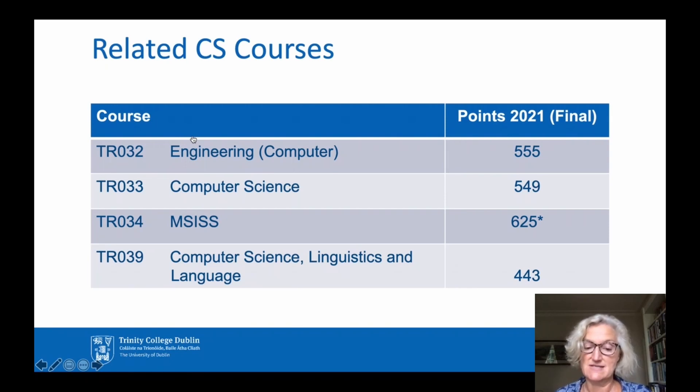TR034 is Management Science and Information Systems Studies, known as MSIS — a very successful degree with excellent job prospects and also very difficult to get into. Students learn how to use techniques from disciplines such as Business, Mathematics, Computer Science, Statistics and Management Science to solve real-world problems. Compared to the Computer Science and Business Joint Honours combination, MSIS places a greater emphasis on using Mathematics and Statistics to address problems. TR039 is also a definite possibility if you would like to study a language as part of your degree.